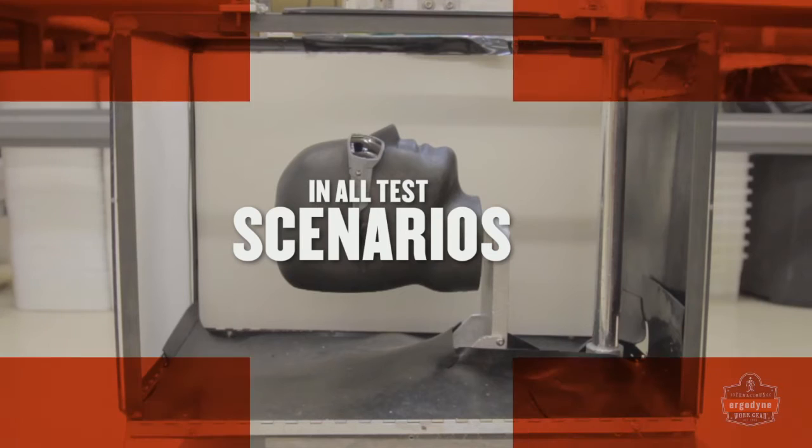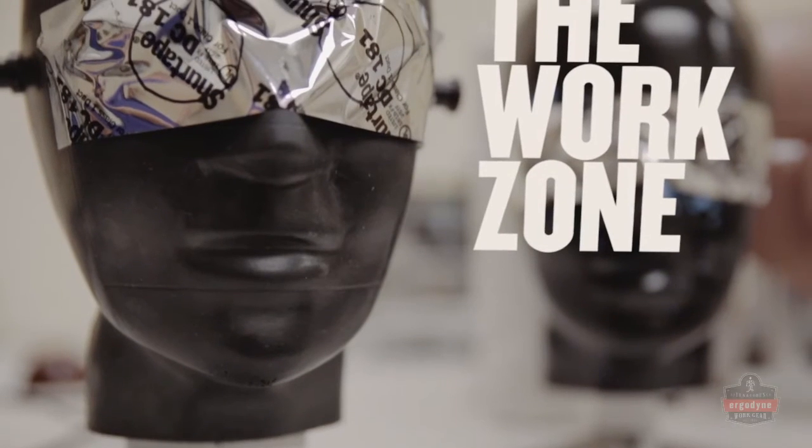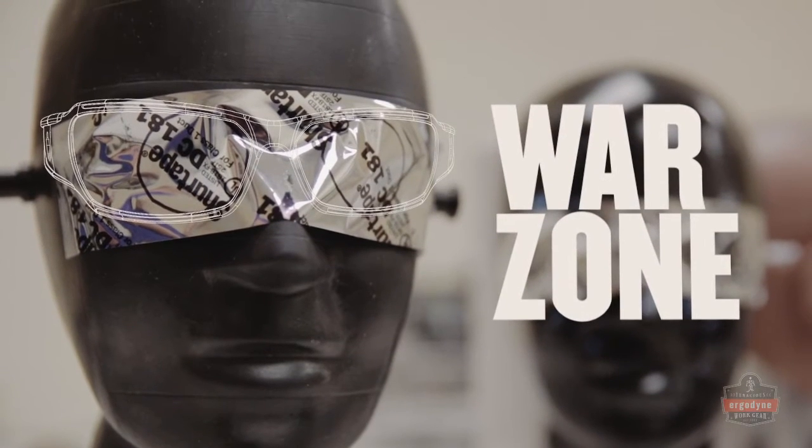In all of these test scenarios, lenses and frames must stay intact. Because sometimes the work zone can feel more like a war zone.